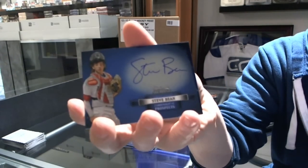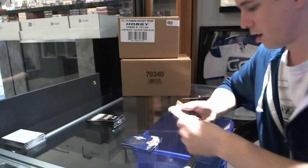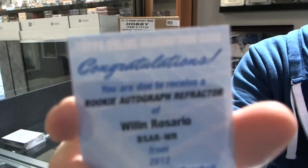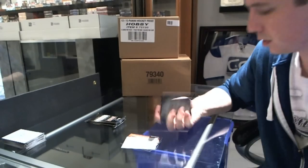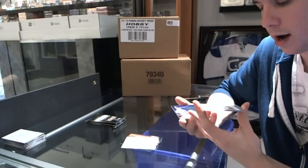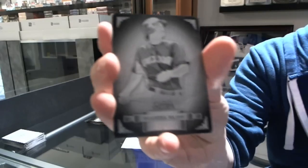Steve Bean. And we've got a refractor rookie auto of Willen Rosario Redemption. Nice — we've got a one-of-one black printing plate of Nolan Aranado.